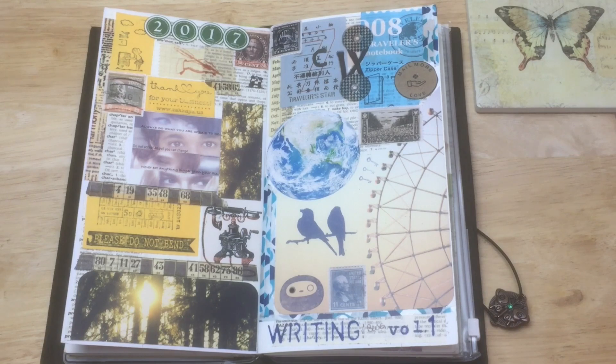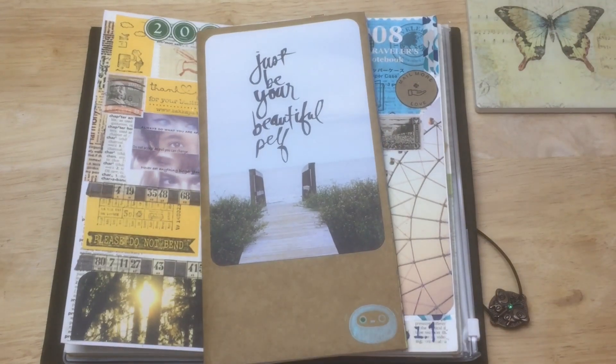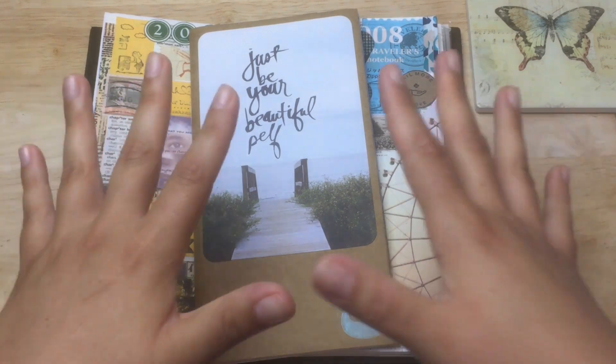There's one quarter left in the year — for younger viewers, a quarter is when you divide the 12 months into four sections of three months each. The last quarter is October, November, and December. So I'm going to give bullet journaling a go for one quarter and see how it goes. I'll make a bunch of videos showing how I chose my notebook, the size, the layout, and how I came to those decisions.